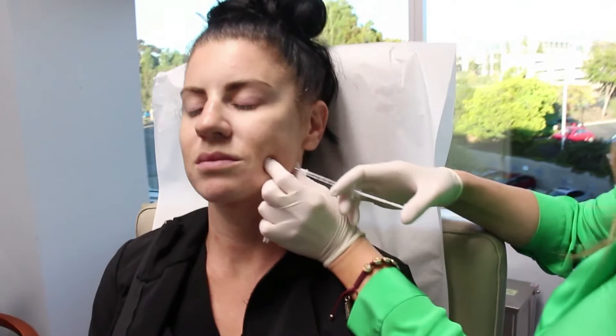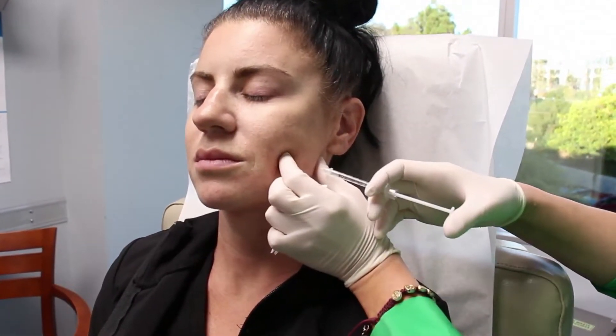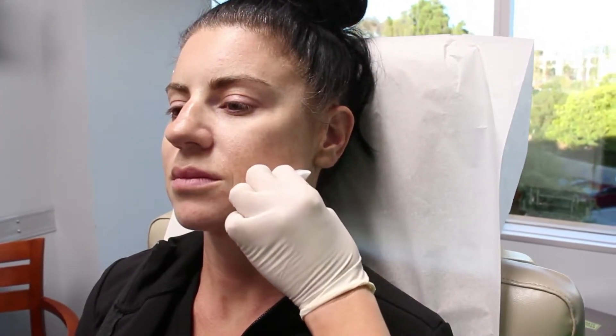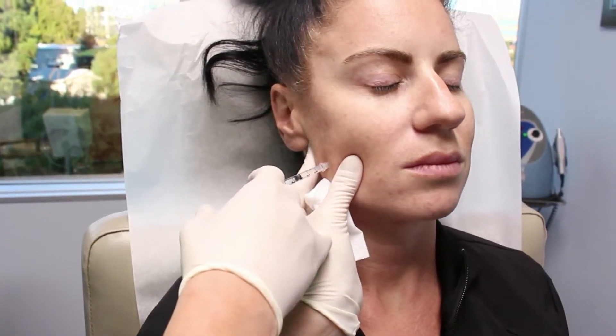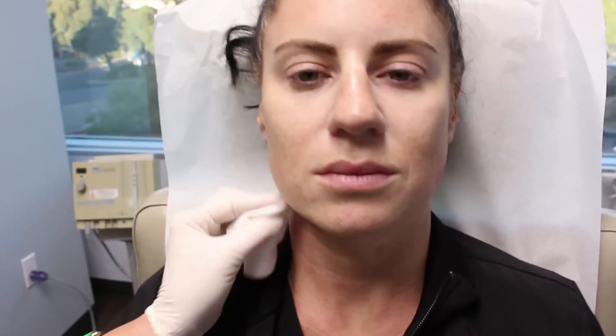The nice thing about this procedure is that with just a little bit of Dysport, you can get reduction in this muscle, and you can start to see the results as early as two weeks, with full results at one month. It lasts about six months. In addition, she'll notice a reduction in the sensation of tightness or stress in her lower face when she wakes up. It takes two seconds to do, and you'll see results as early as two weeks.